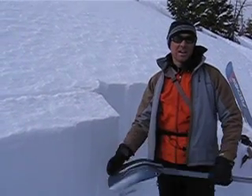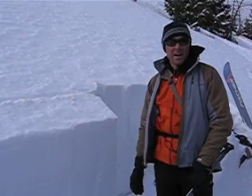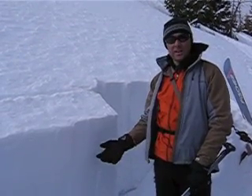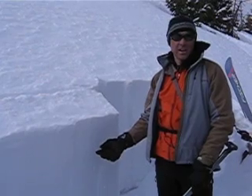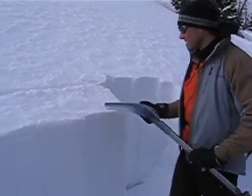Here we are on Mount Ellis on the northern Gallatin Range. We're on a 34-degree slope on the east face in the burn area. I'm standing in about three feet of faceted snow here. We dug down — let's take a look at what the stability test shows us.